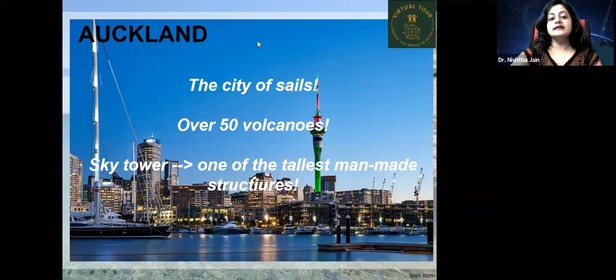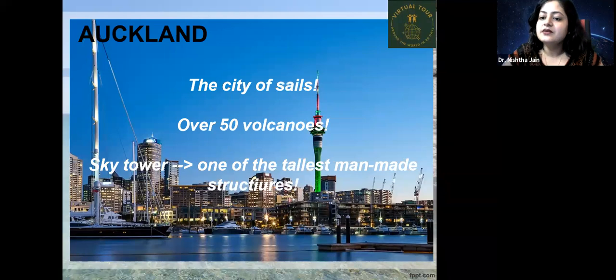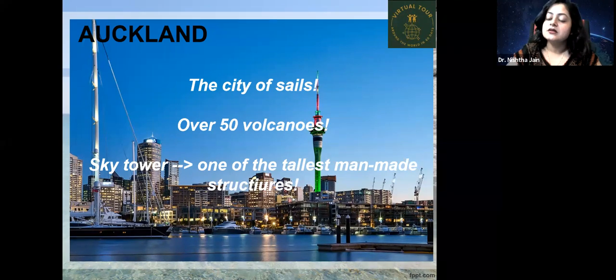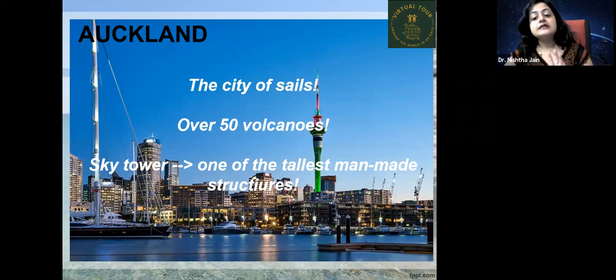Auckland is a very interesting and beautiful city in New Zealand, known as the city of sails. There are many water bodies here, and there are over 50 volcanoes present in Auckland itself. The Sky Tower is the tallest tower there, and one of the tallest man-made structures in New Zealand.